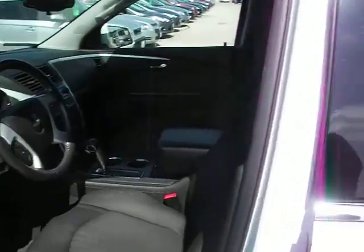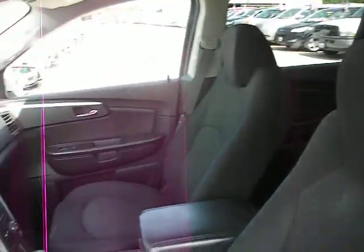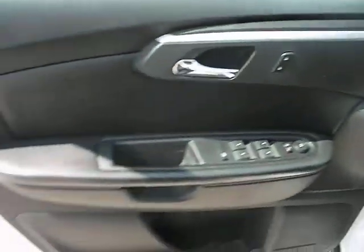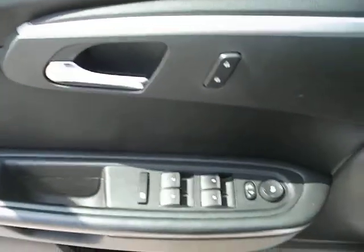Head on around to the inside. Got that dark grey cloth interior. Power driver's seat. Door and your window and mirror controls.